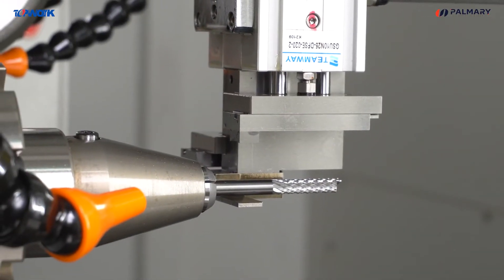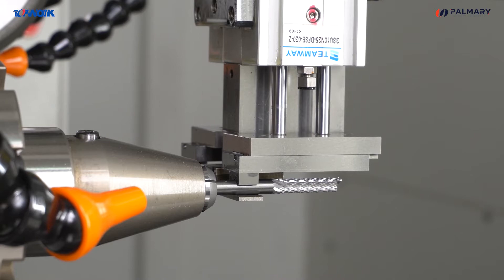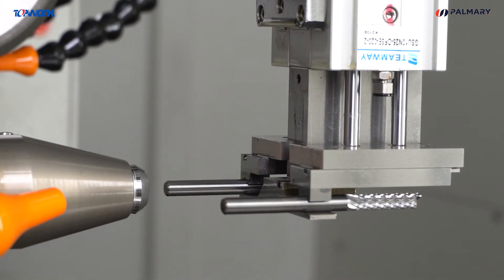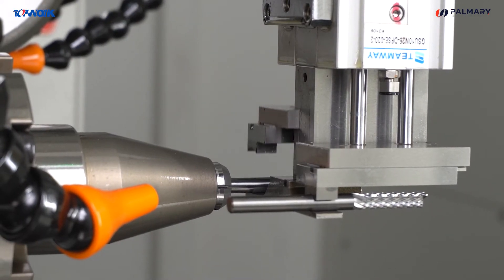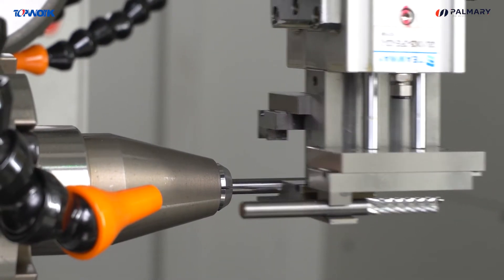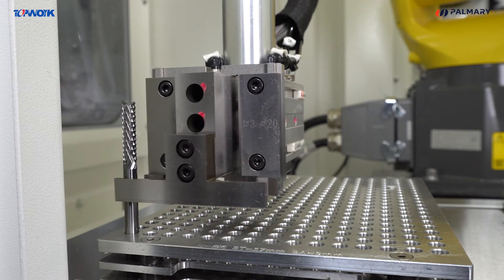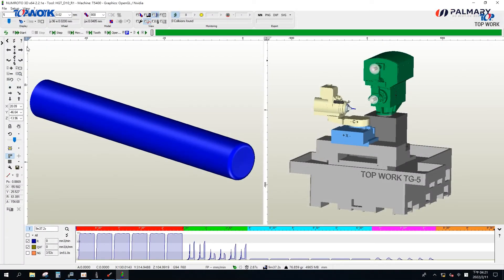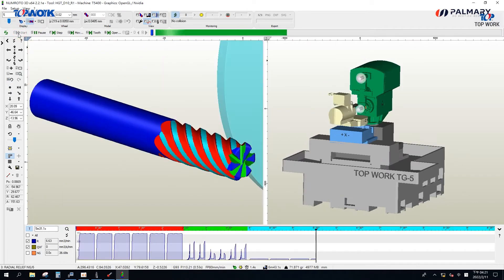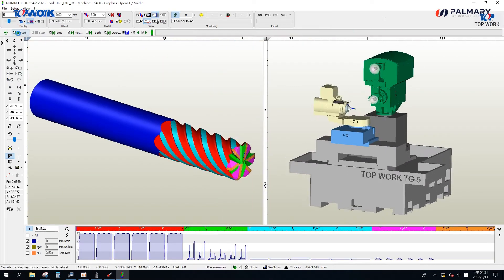The TG5 is equipped with a 6-axis 4-gripper automatic loading and unloading robot system, which can realize full automatic production for 24 hours. It can carry two loading trays at the same time and load tools with a diameter of 3 to 6 mm.